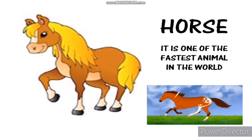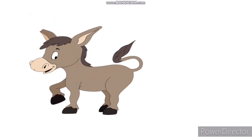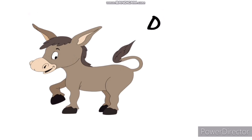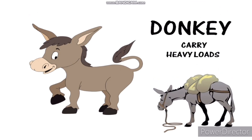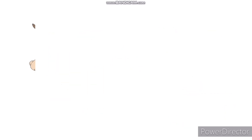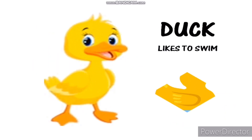This is a horse. The horse is one of the fastest animals in the world. This is a donkey. Donkeys help us to carry heavy loads. This is a duck. Ducks like to swim.